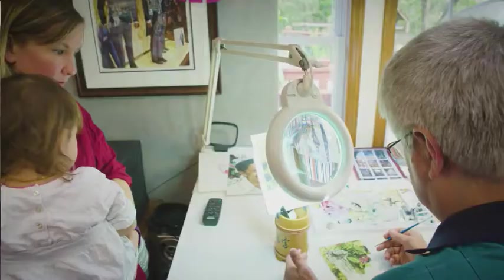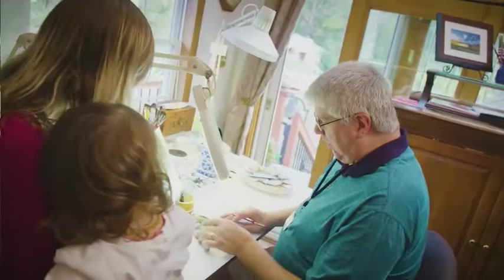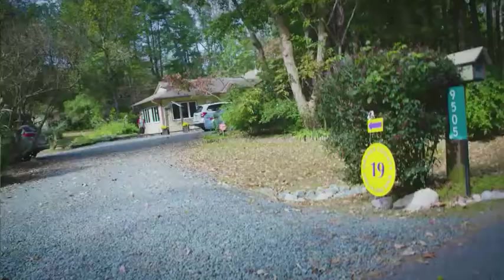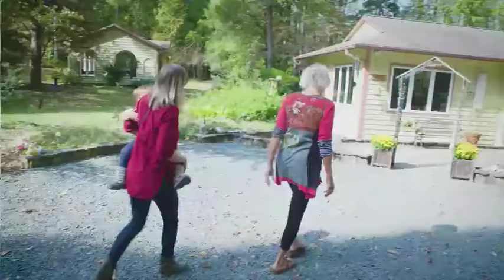I take these photos and I love to capture them on watercolor paper — this is 300 pound watercolor paper, Arches from France. This is such a beautiful time of the year to drive out in the country. The leaves are changing. You're going to drive through farmland. Every studio will have signs directing you, and if you follow the signs, you're going to end up in an artist's studio and have a wonderful time.